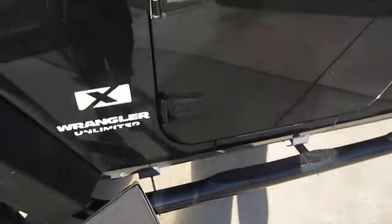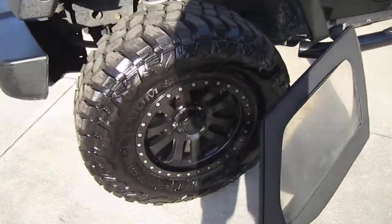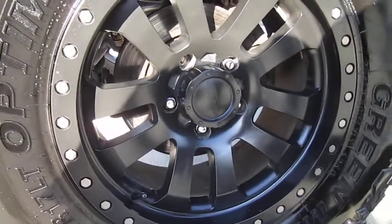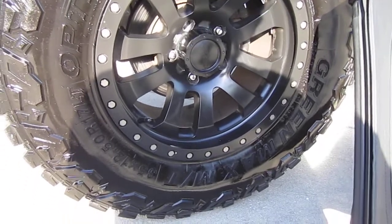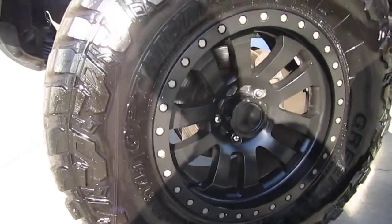This is a two-wheel drive model, automatic. Tires were just put on last year. Comes with these Pro Comp wheels — got the nice bead lock look — and we have these Green Max tires. They're the off-road terrain style.